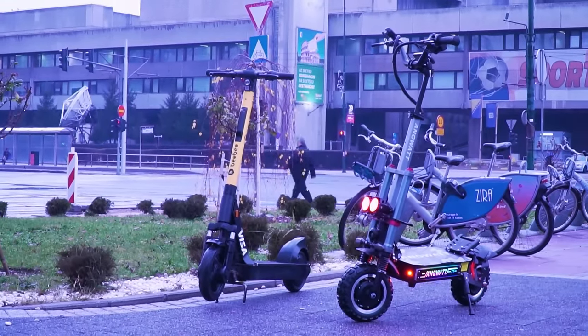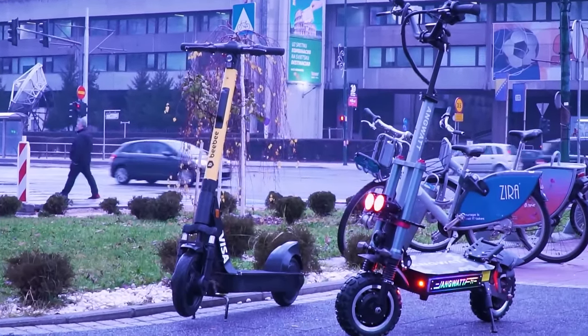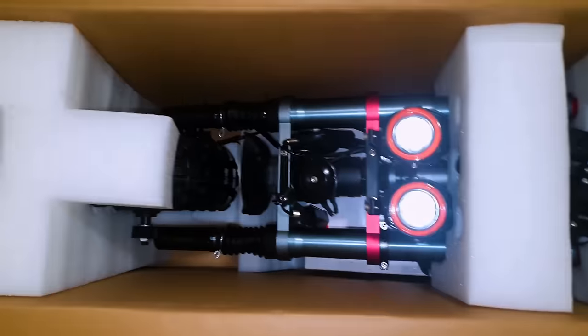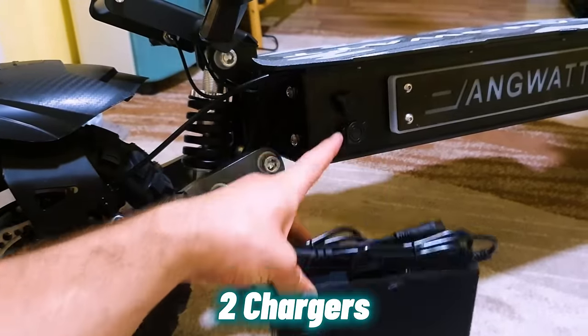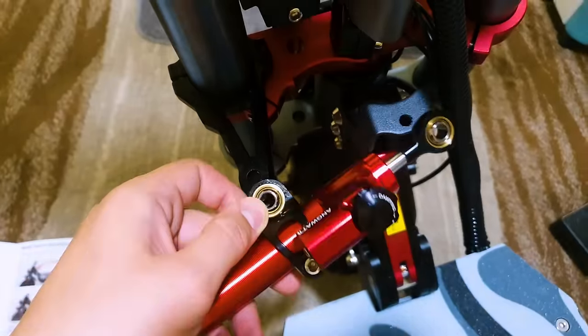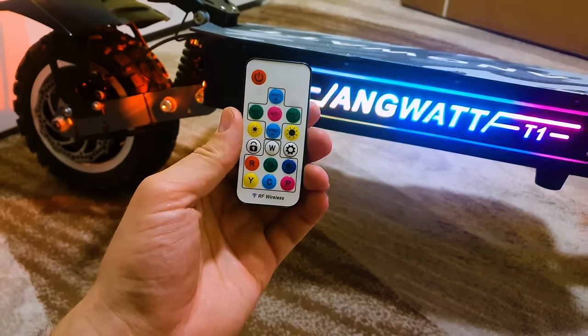Before we start, let us dive into the world of cutting-edge electric scooters with the Anguit T1. Witness the unboxing of this marvel, where meticulous packaging protects the scooter, revealing two chargers — yes, two chargers for double-faster charging speeds — manuals, essential tools, a steering damper, and an RGB remote controller, setting the stage for a revolutionary experience.